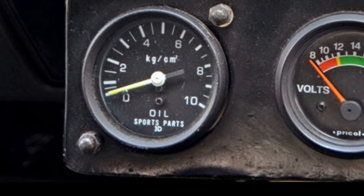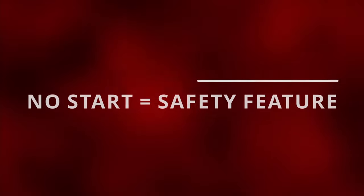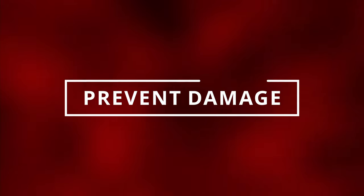The ECM will prevent the car from starting until the issue is fixed. The reason behind this is just a safety feature to prevent increased engine damage.